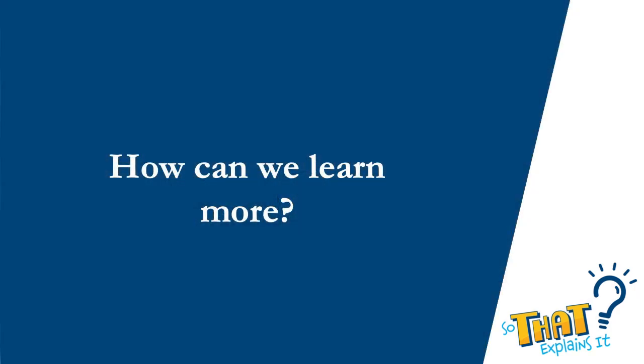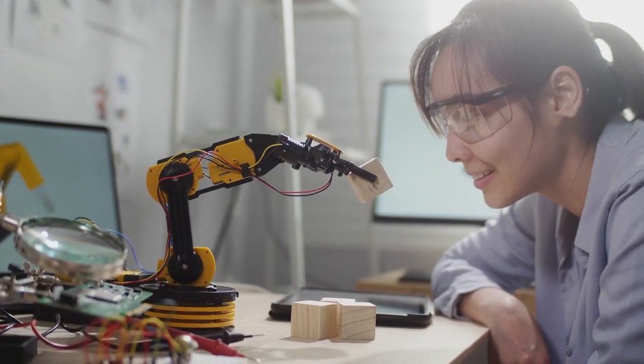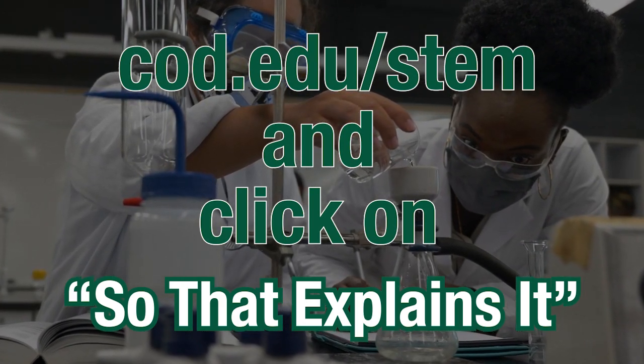I hope that's answered your question: what happens to honeybees in the winter? If you have an interest in honeybees or beekeeping in general, I'd encourage you to consider signing up for our introduction to beekeeping class, which we run every spring in the horticulture department at the College of DuPage. Have you always been curious about the science around you? Submit your question and it could be featured in one of our upcoming videos — visit cod.edu/stem and click on So That Explains It.